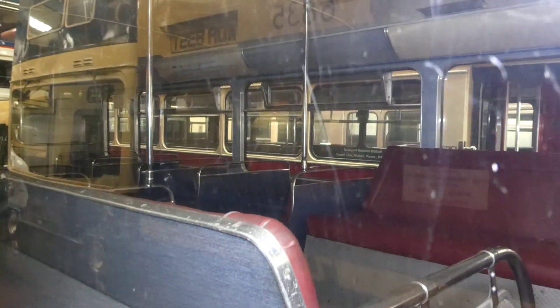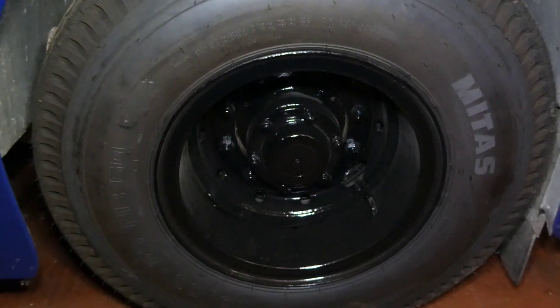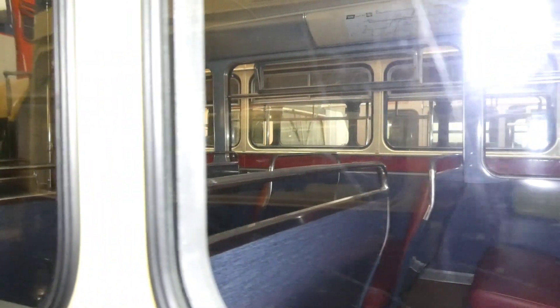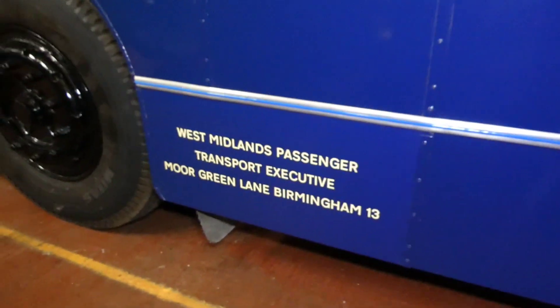I'll try and show you inside without any reflection — there's the interior. It's very Leyland-Daimler Fleet Line inside. There's the operator's details.